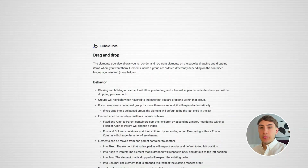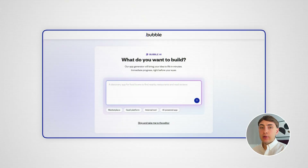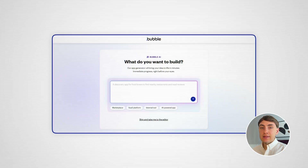If you are frustrated with AI and its hallucinations, you can give Bubble a try. Compared to other AI-native app builders like Lovable and Base44, Bubble is primarily a drag-and-drop visual development tool. It also offers some AI capabilities like Lovable has, but they are less comprehensive.